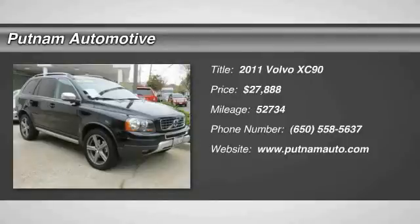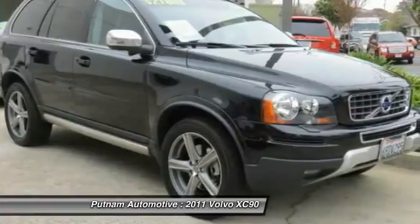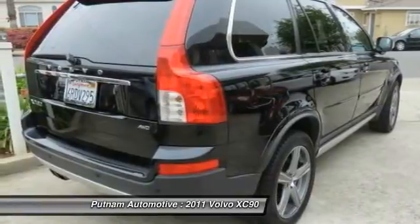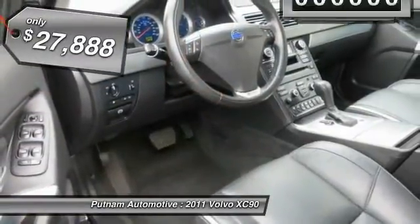The 2011 XC90. The Volvo XC90 provides refined luxury with unrestricted pleasure on the side. Experience the Volvo XC90 from the inside out and see why you'll want to take everyone on tour. And is priced below $30,000.